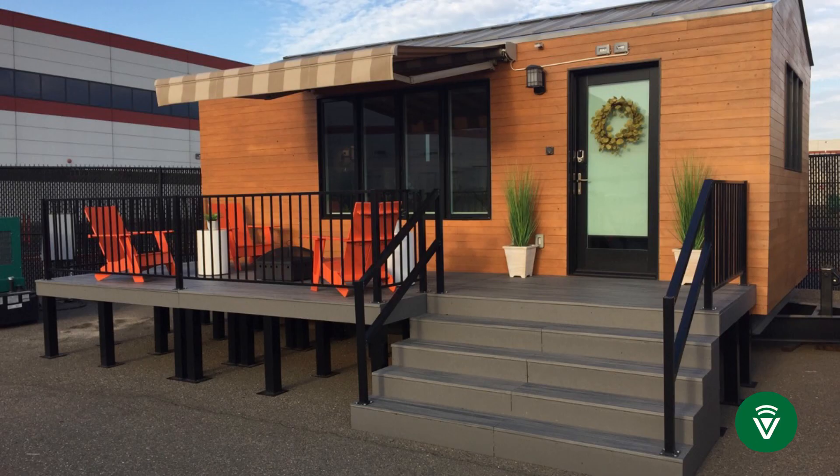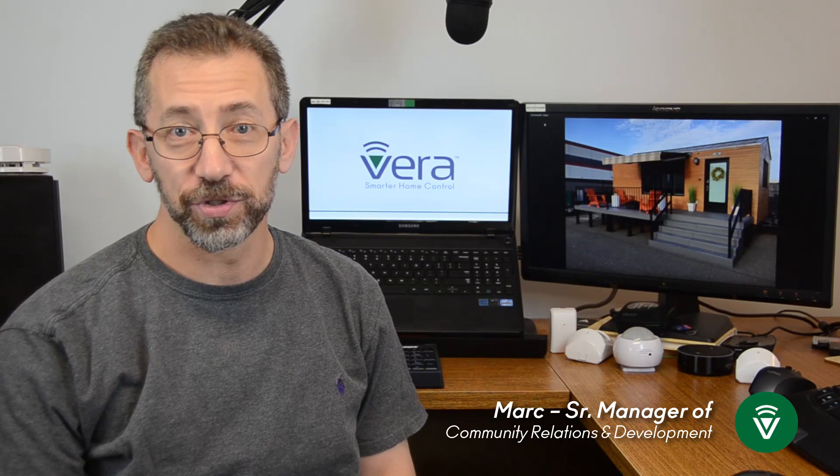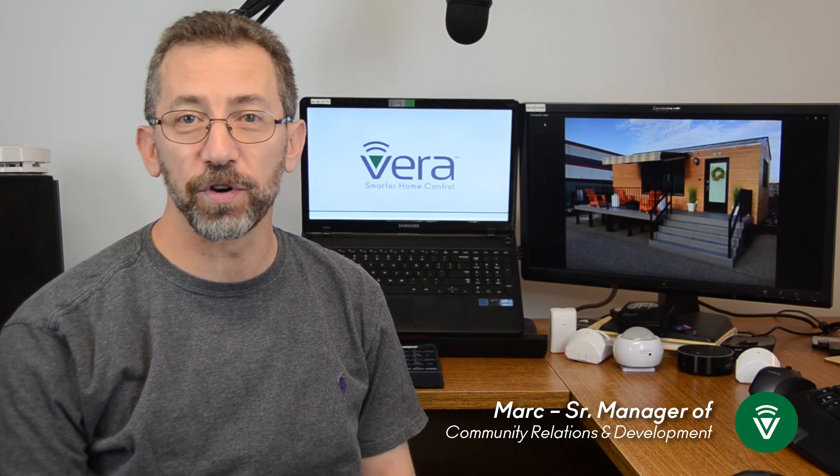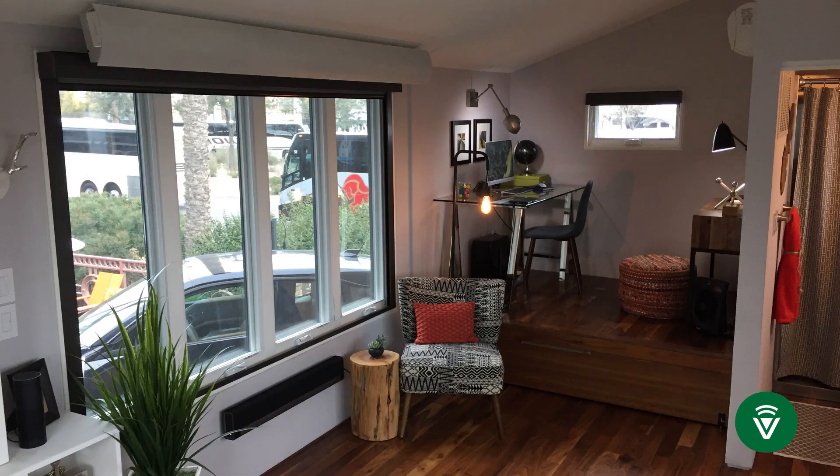If you've been watching our videos, you know that this isn't my house — this is the Intel tiny smart home. This isn't a trade show presentation; this is a fully functioning 200 square foot house powered by Mios, the same engine that runs all of our Vera controllers. It's running on Intel processors and is controlled through natural voice control.